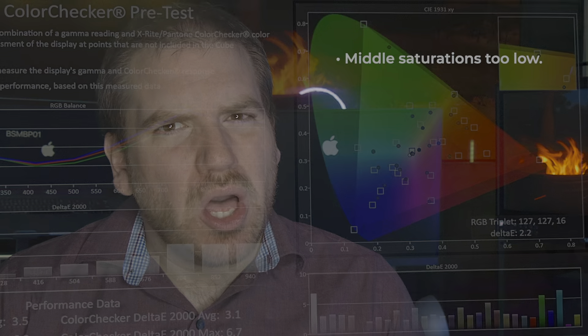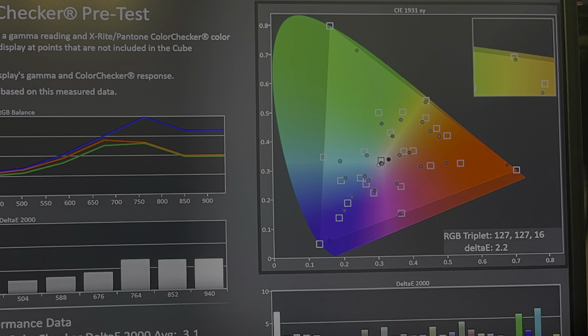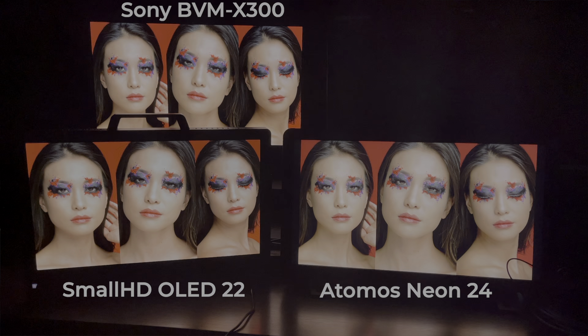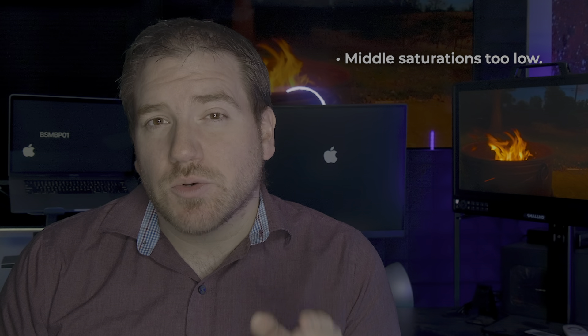First, the middle ground saturations were all too low, which you can see on the calibration results. Looking at it in person, you could clearly see a color difference between the Neon and the other zone array displays, as well as the two OLEDs I was testing at the same time. That means that if you use it for grading, you're likely to boost your saturations beyond what they should be.